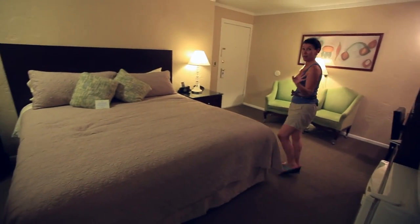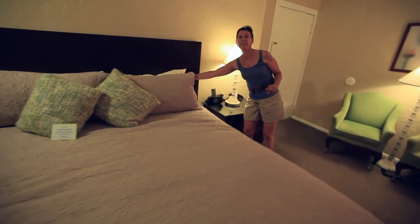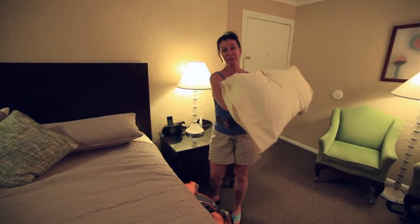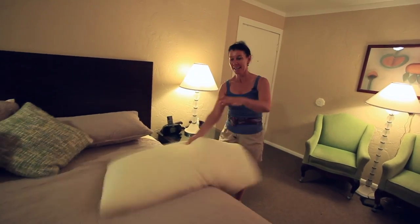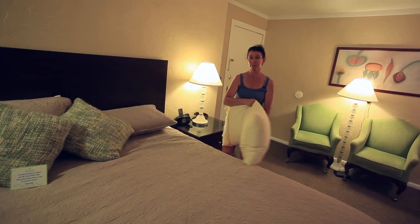Beautiful king size bed, and very, very comfortable at that. Take a look at the size of these pillows — they're huge. If you were to have a pillow fight you'd totally take someone out with that. They're just nice, fluffy, and very comfortable.